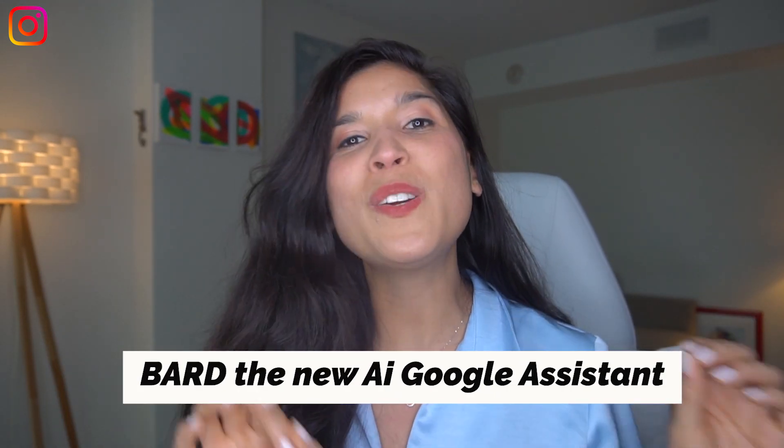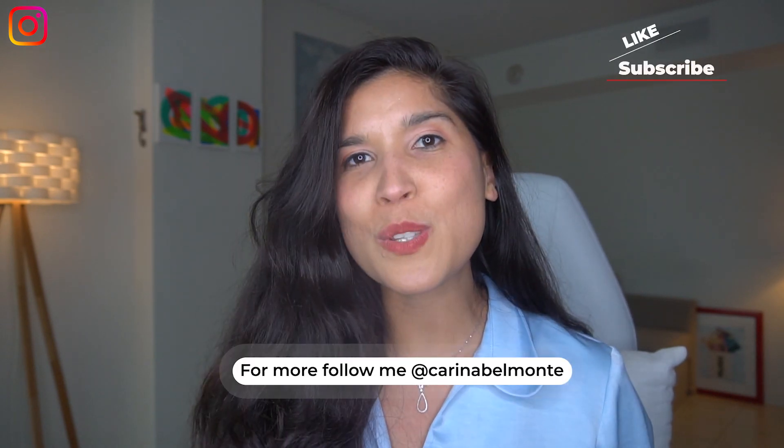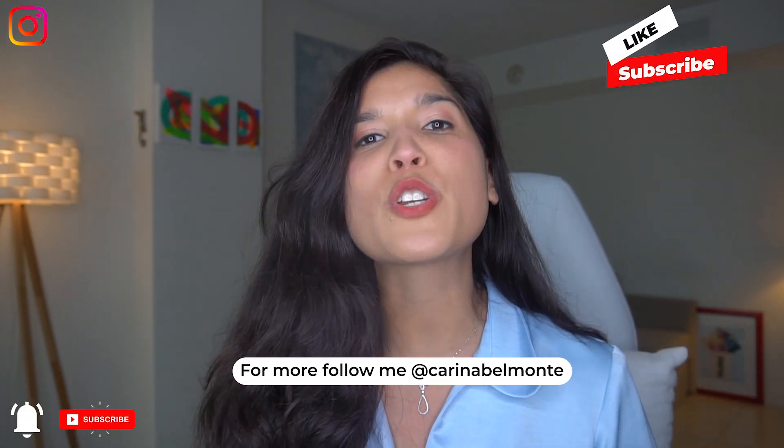Today we'll be talking all about BART, the new AI assistant by Google. I'm going to show you how to set it up, how to use it, and why I believe it's a true competition for ChatGPT.